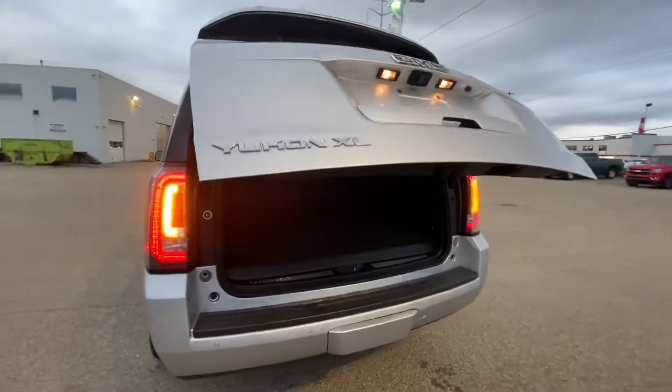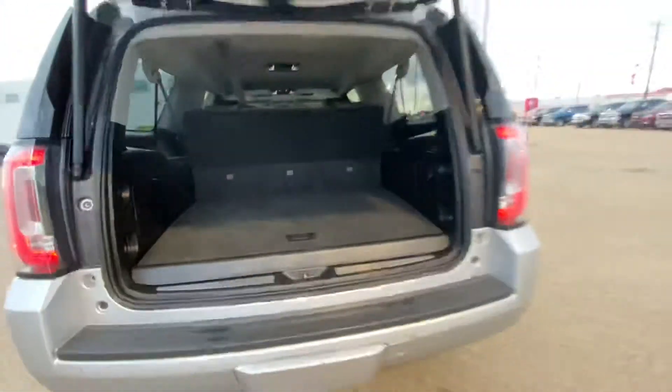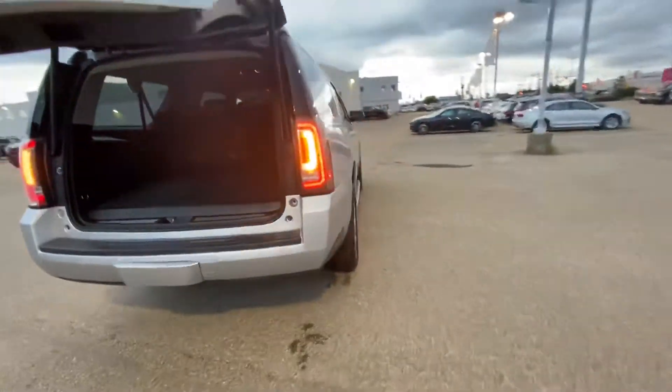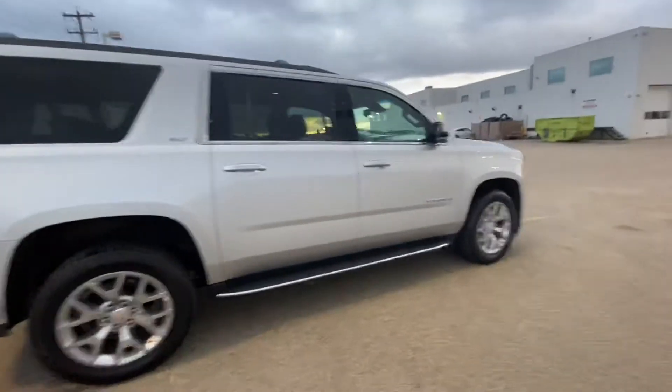Power tailgate and a huge trunk space. This one also comes with the trailer hitch with the 7-pin connector.